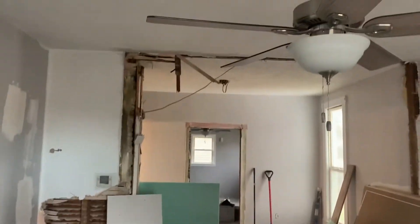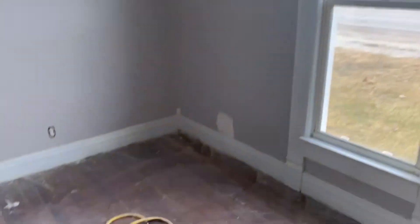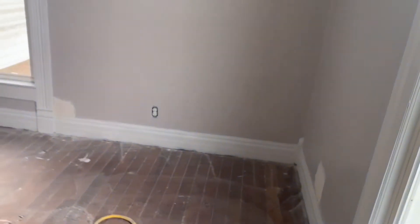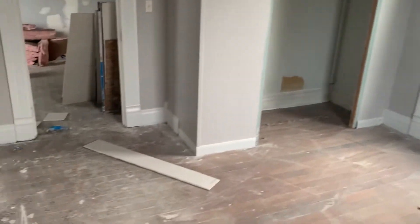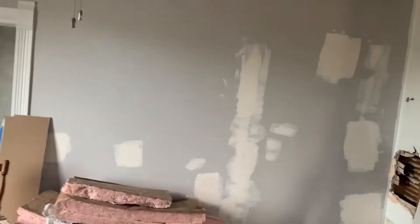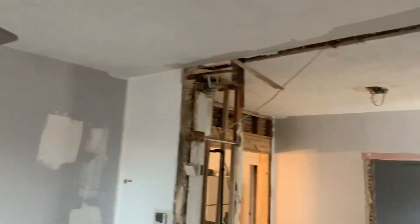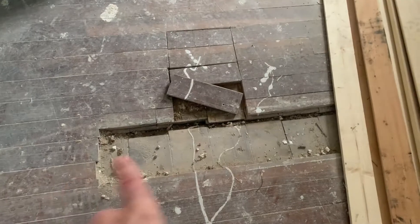This is the first draw inspection. Our job as the consultant is to come out, take a look at everything, and give the bank a progress report so they can see what's completed. We tell the bank how much the contractor should get paid based on the bid. For example, if painting was $5,000 and they're half done, we'd request $2,500 to be paid out.